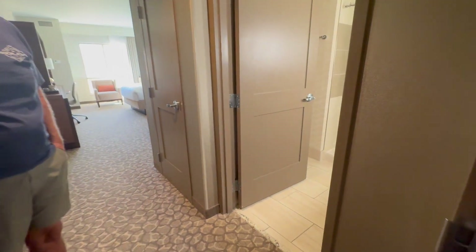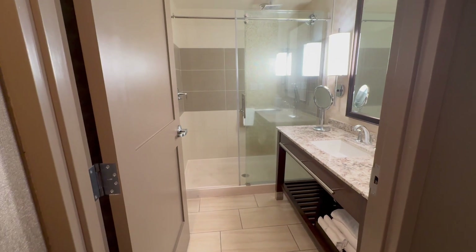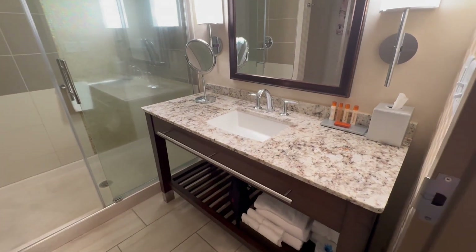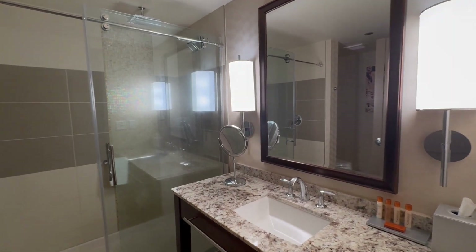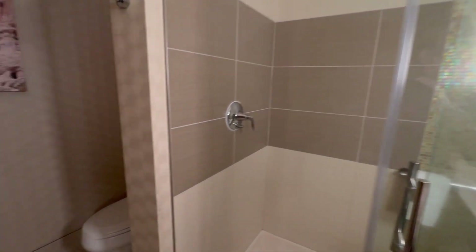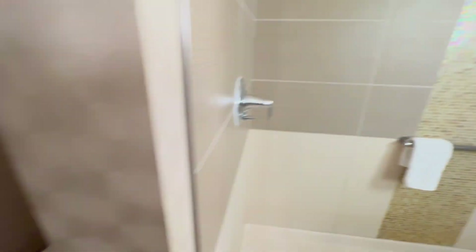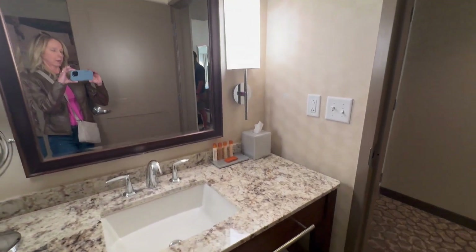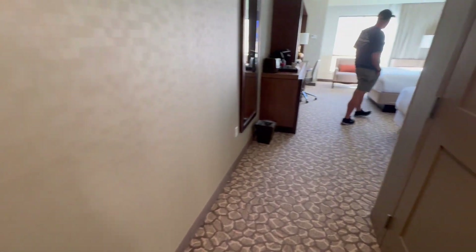Hey you guys, we just got checked into Cliff Castle here in Camp Verde, Arizona. They kept sending us a free room offer, so we thought we would give it a try. Here is the bathroom — it's actually very clean and contemporary. The shower lets you know how the pressure is, and back here is the commode, so it's one space, but decent counter space and it feels very clean.